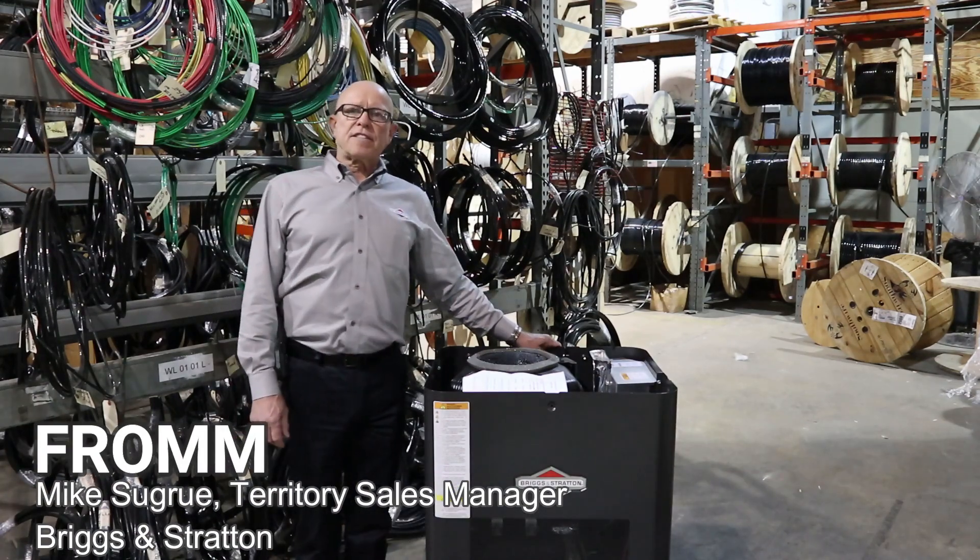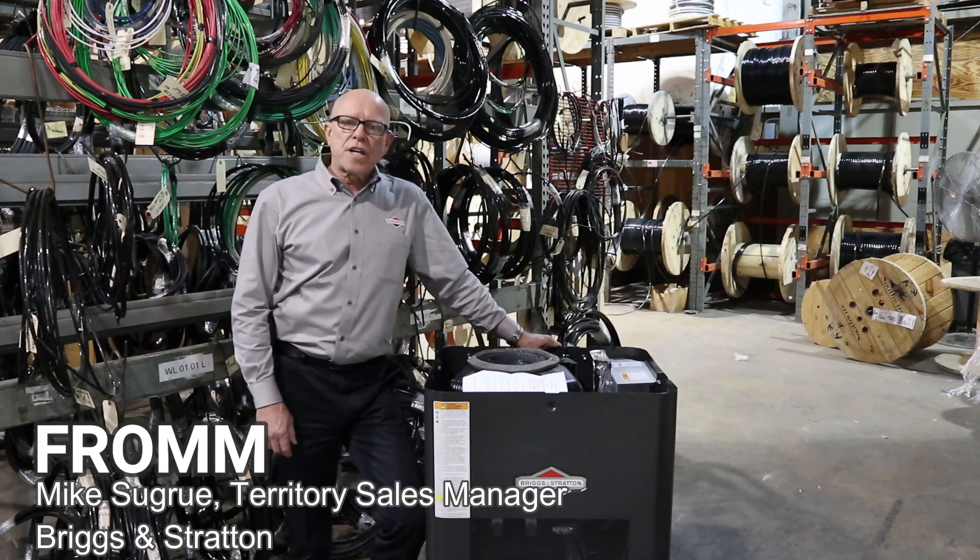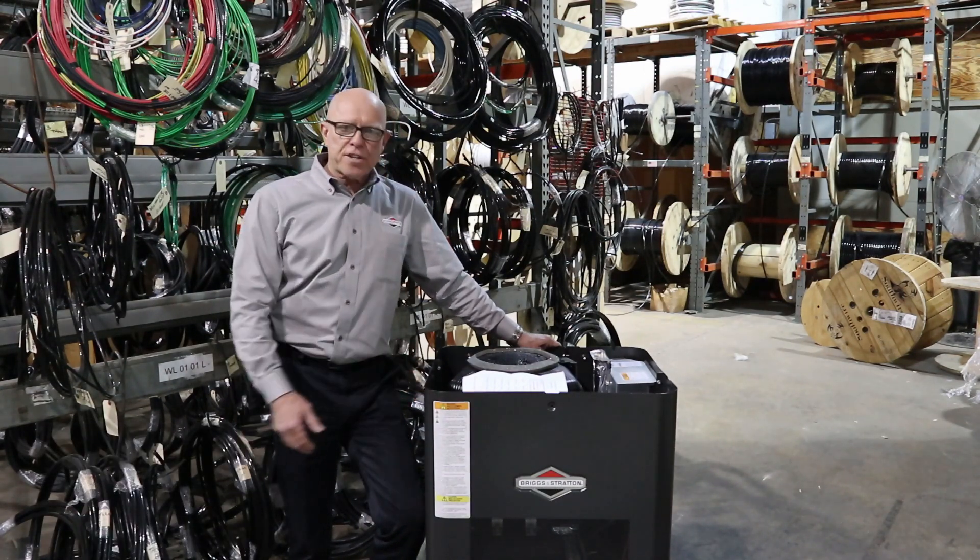Hi, I'm Mike Sugrue, your Briggs & Stratton sales representative. We manufacture portable generators, inverters, and home standby generators.